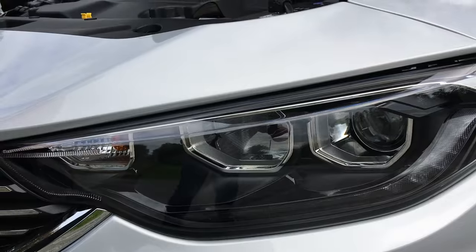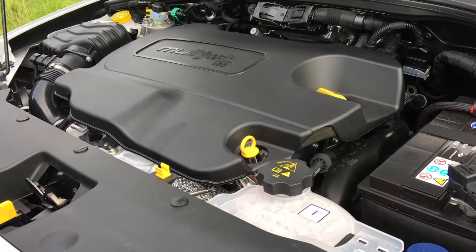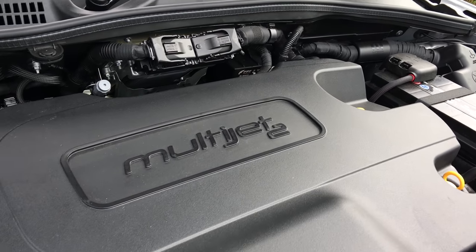Under the bonnet of our test car is a 1.6-litre diesel engine that produces 120hp and a rather hefty 320Nm of torque, which certainly pulls this car along quite cleanly.